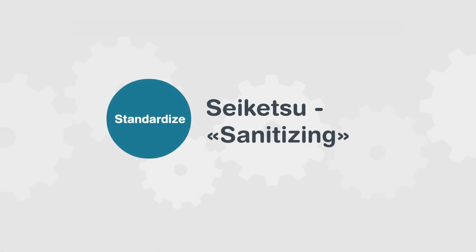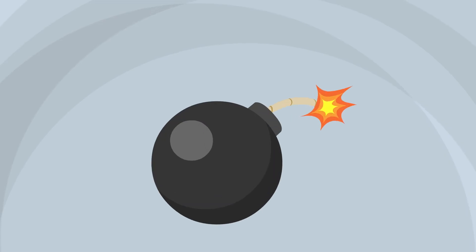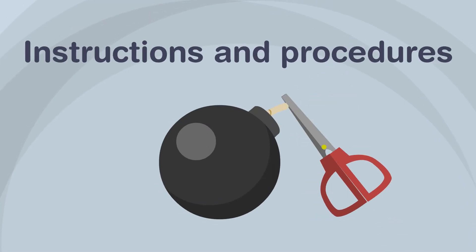The fourth step: Standardize. This step consists of establishing and defining the rules and work standards to be followed in order to keep tools and materials tidy. It is important to write instructions and procedures for tasks that are likely to produce errors.